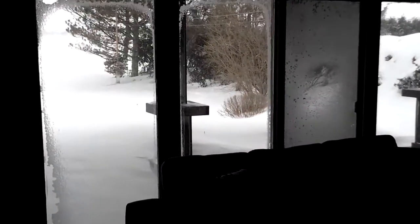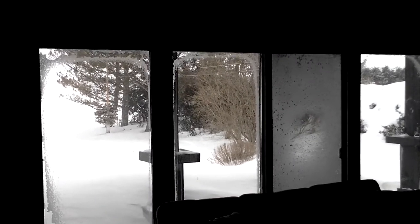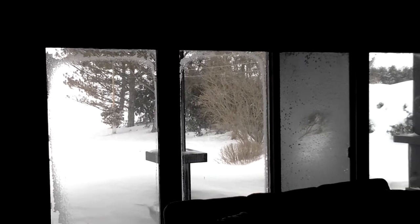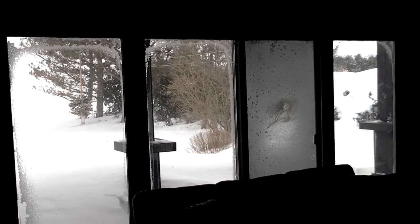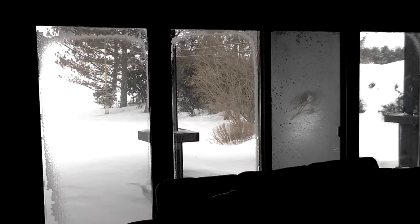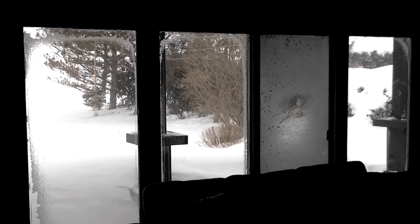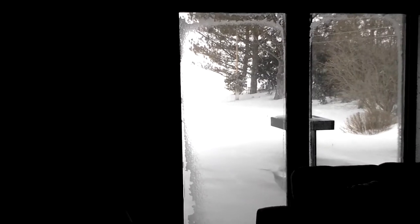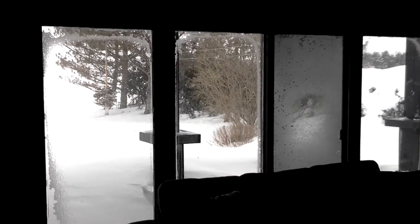We're also wondering about window treatments. We have a large window with trim around it and we wonder if there should be window treatments or no window treatments. You can see it's a really lovely day outside this winter. So we would appreciate any advice that you have about our space. Thank you.